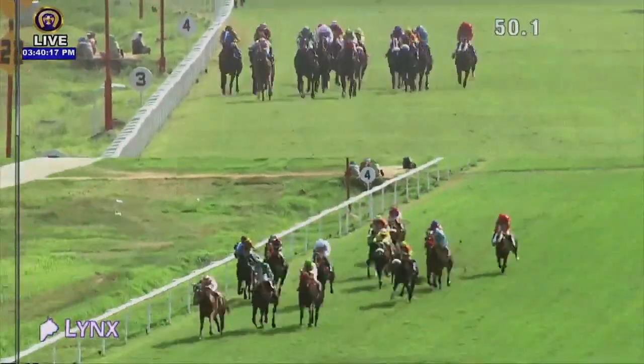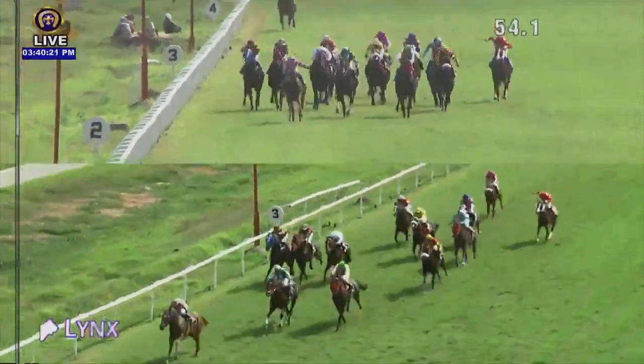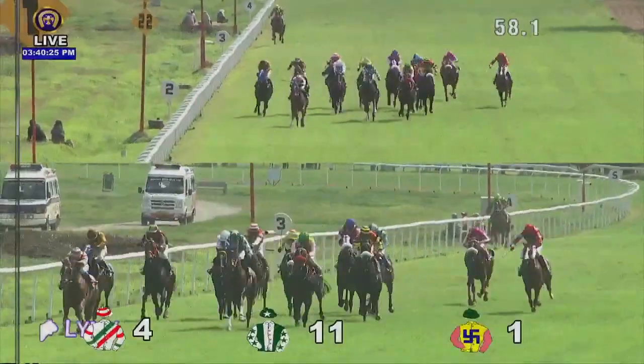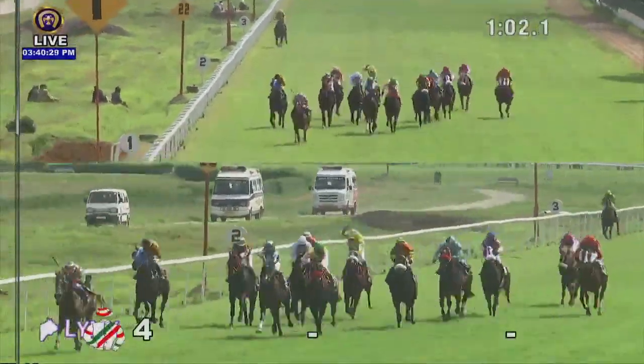It's Ashtar sneaking through the inner railings, opening up to Vijia Sparkle on the outside. Coming with a run is Indian Patriot. Going inside the last 200 meters, Ashtar is still about five or six lengths clear of Indian Patriot.